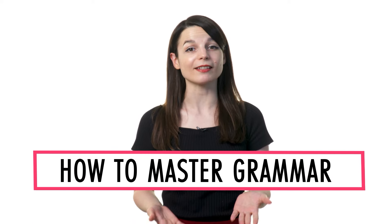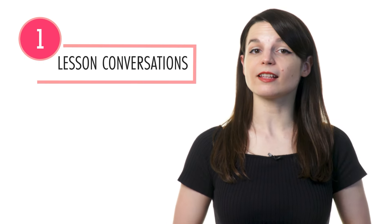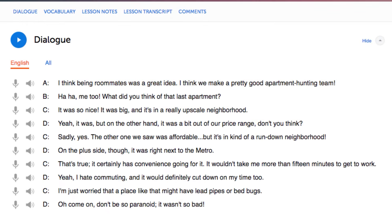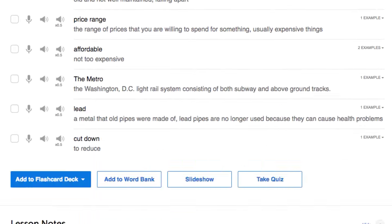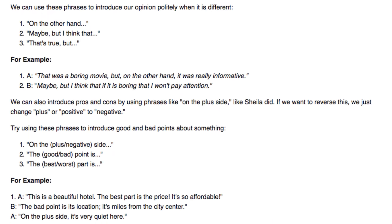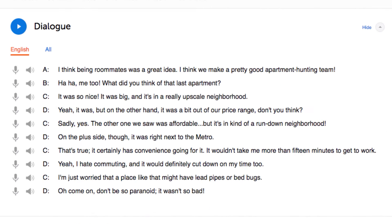Want to master grammar so you can speak properly, express yourself better, and understand more? In this video, I'll show you how to master grammar with our lessons and learning program. Let's begin! Number 1: listen to the lesson conversations and explanations. In every lesson, you learn a conversation, and our teachers break down every word and grammar rule — so you're actually learning grammar rules in the context of conversations and can easily see how they're used.